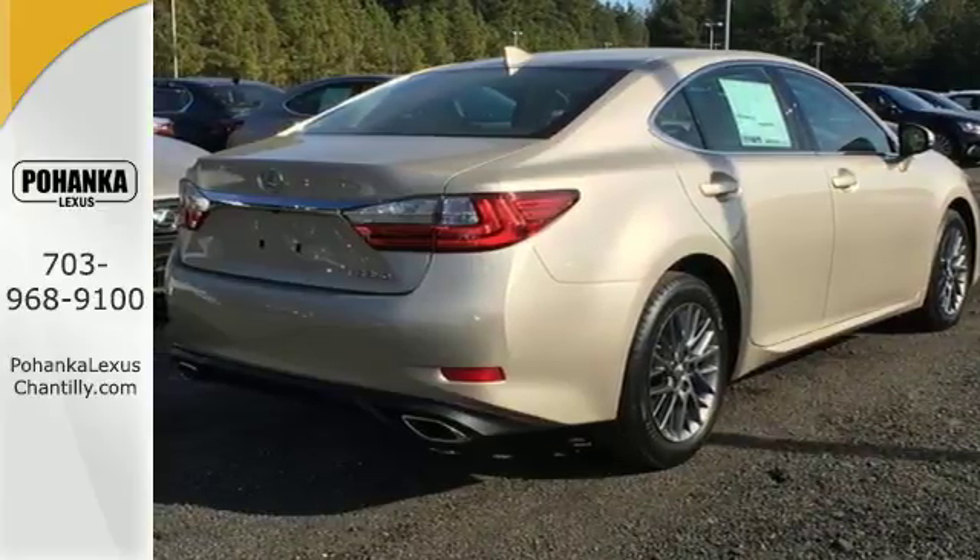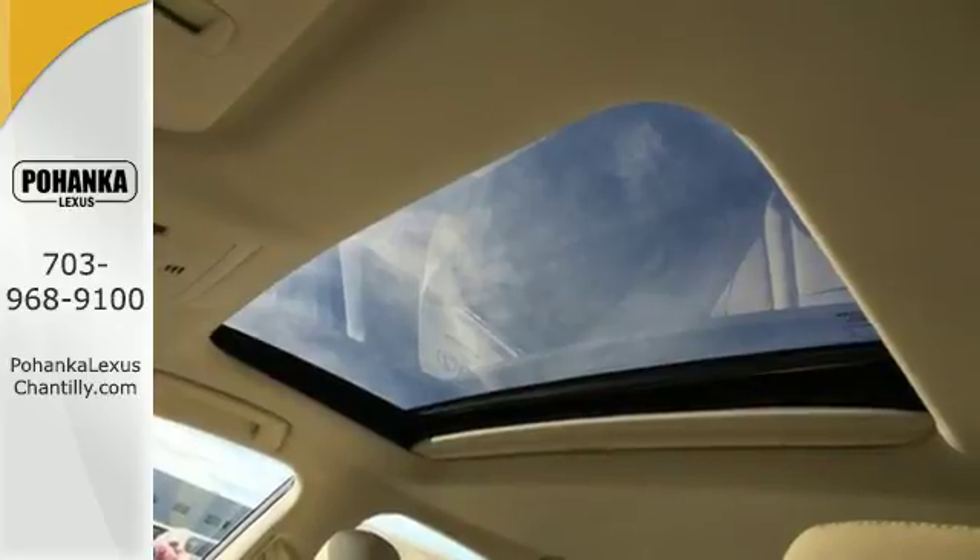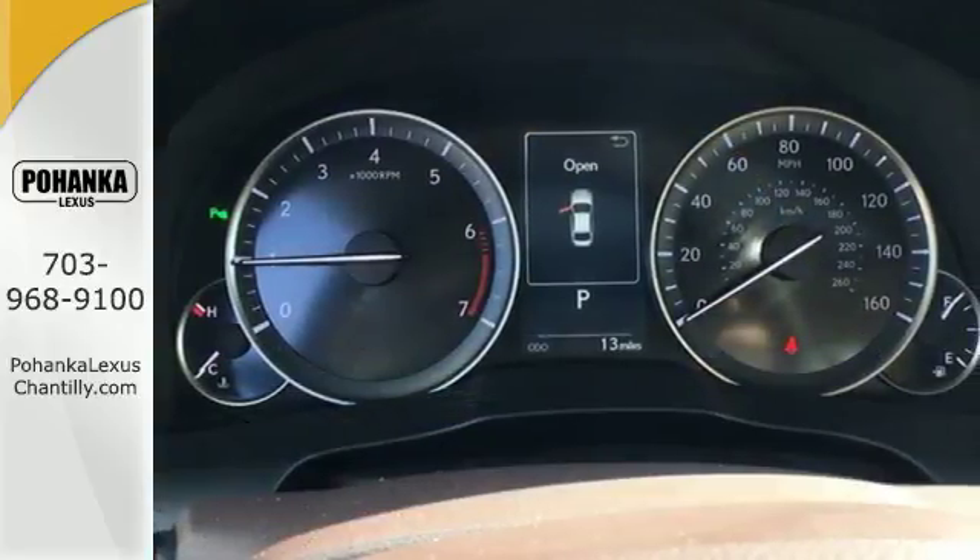Meanwhile, Siri Eyes Free, High-Speed Dynamic Radar Cruise Control, and Lexus Inform Remote Apps with Safety Connect satisfy your need for peace of mind.